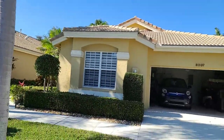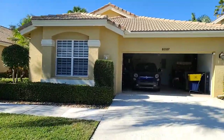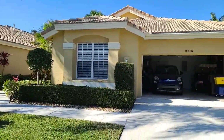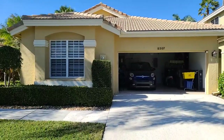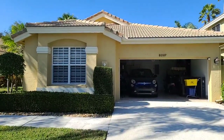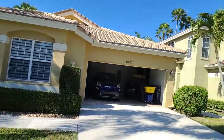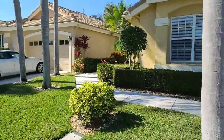Hi, this is Irina Talmacho with Robert Slack Real Estate Team. We are in the Ibis community right now and this pool home is for sale — three bedrooms, two baths, 1,900 square feet for $249,000, two car garage. Let's get inside.